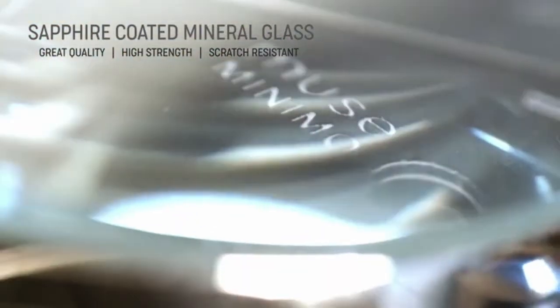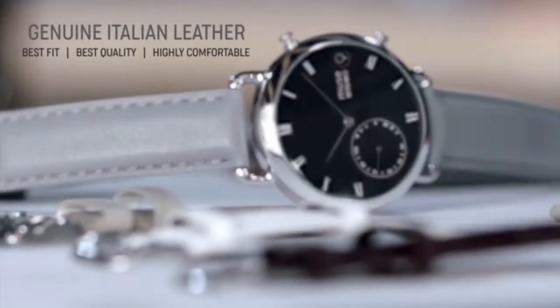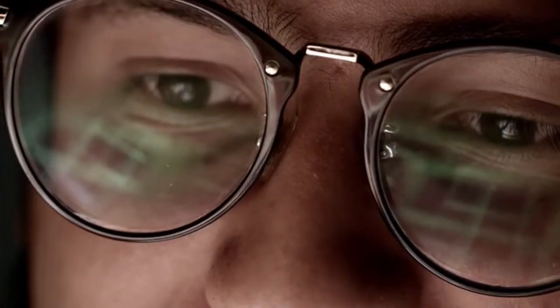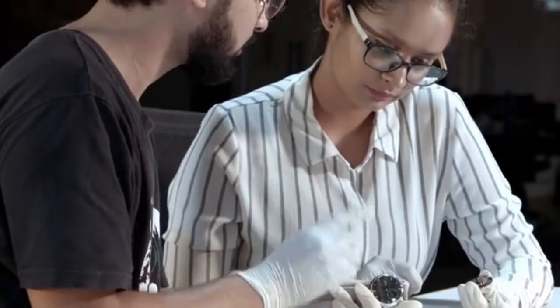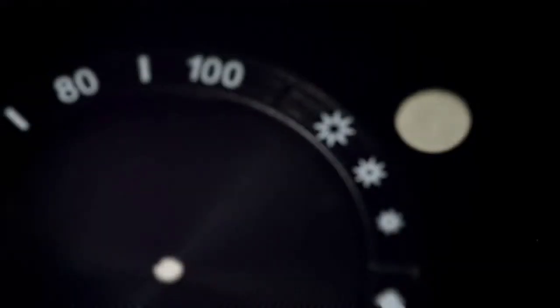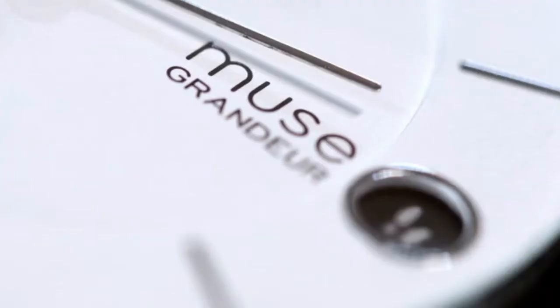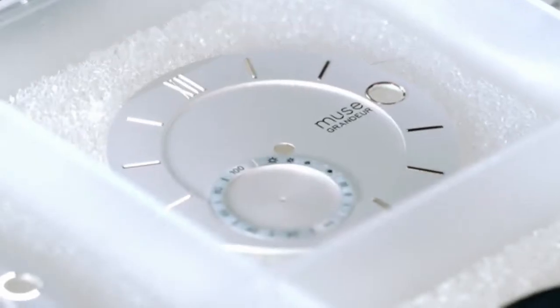Our sapphire coated mineral glass ensures great quality and strength to each timepiece and our genuine Italian leather straps ensure the best fit and comfort possible. With such an amalgamation of smart function of modern technology with traditional elements of classic horology, we converted the chrono sub-dial of a watch to an activity meter and the date window to a notification window while maintaining the stunning looks.